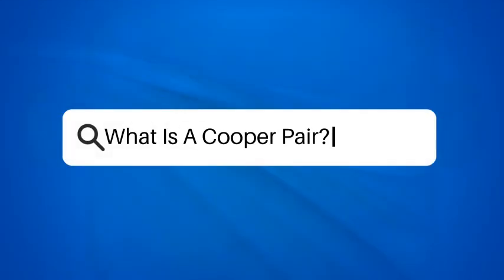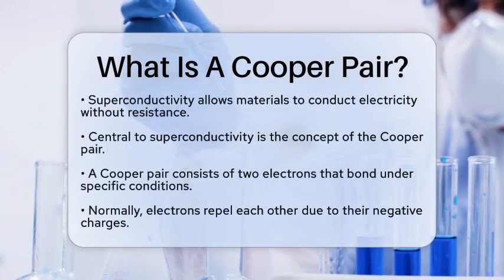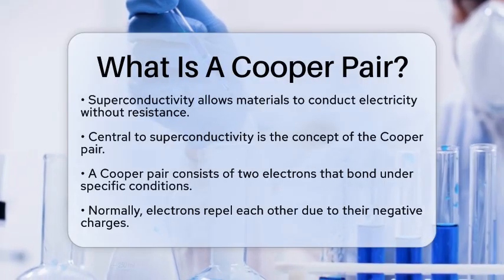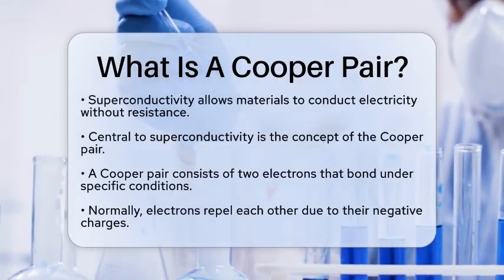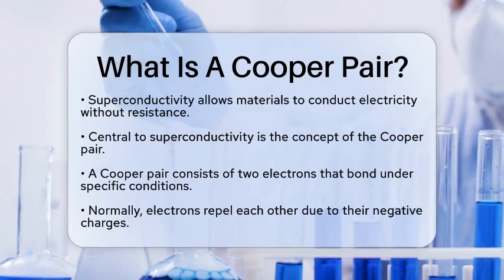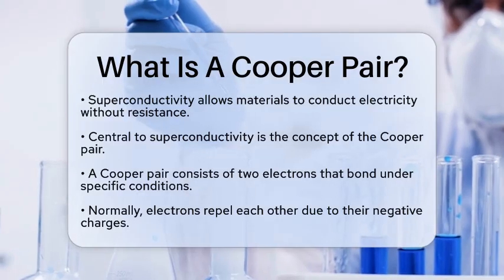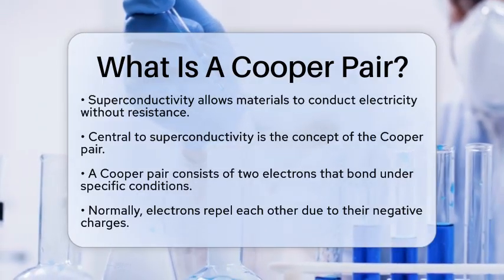What is a Cooper pair? Have you ever wondered how some materials can conduct electricity without any resistance? This fascinating phenomenon is known as superconductivity, and at the heart of it lies a concept called the Cooper pair. So, what exactly is a Cooper pair? Let's break it down in simple terms.